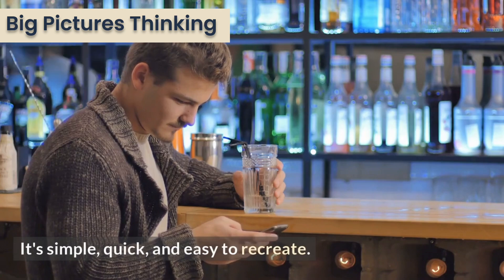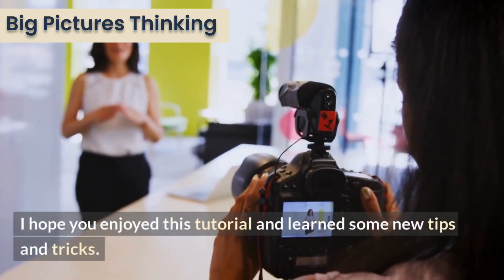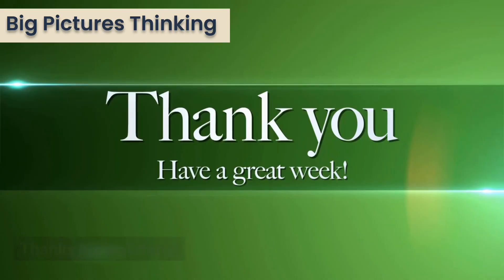It's simple, quick, and easy to recreate. I hope you enjoyed this tutorial and learned some new tips and tricks. Thanks for watching.